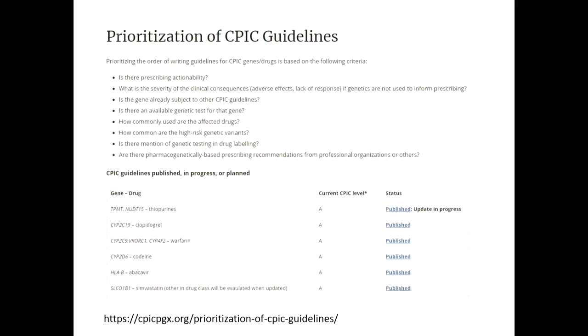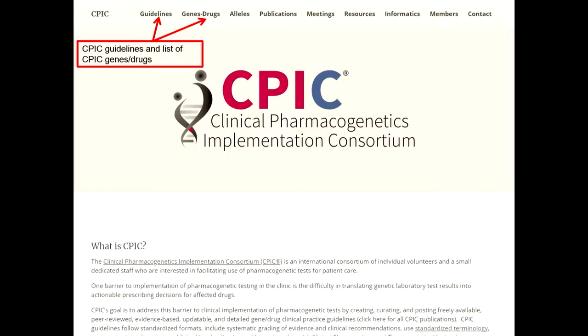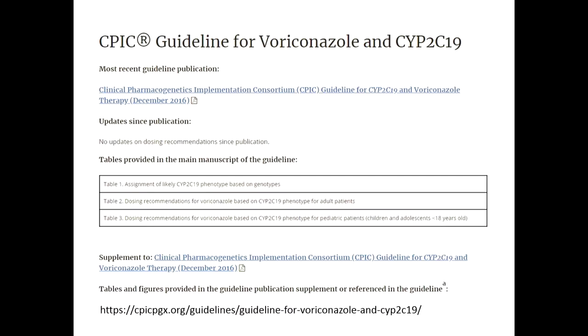All our guidelines are freely available from the CPIC website — that's CPICpgx.org. There's a guidelines page and a genes-drugs page linked from the homepage. Each guideline has its own webpage with links to the full guideline, the supplement, and supplemental tables that help you implement the CPIC guideline into the electronic health record.